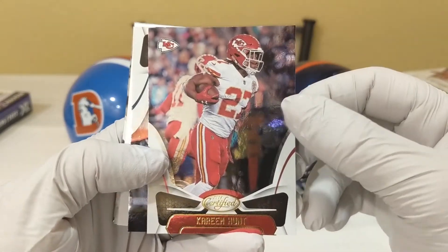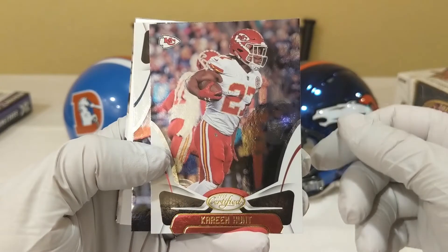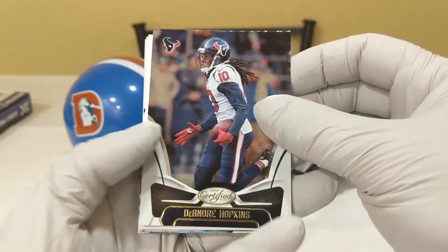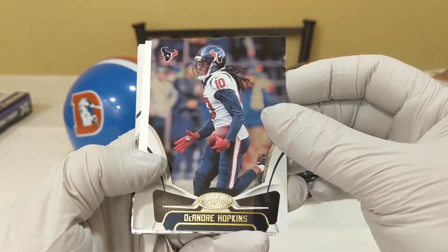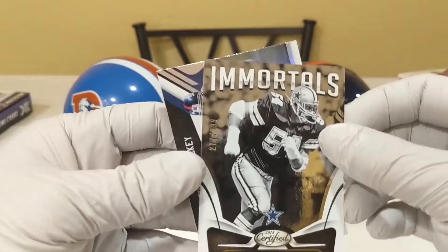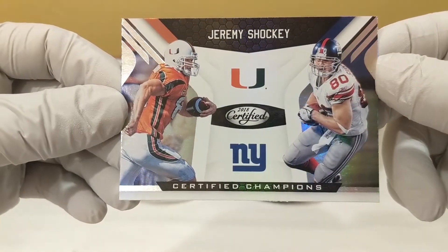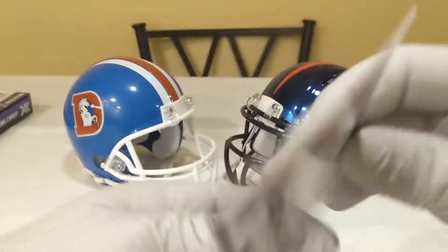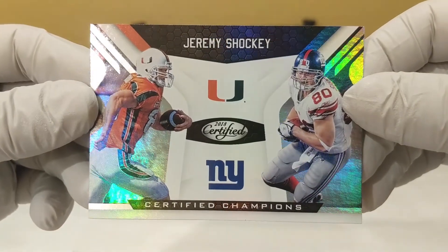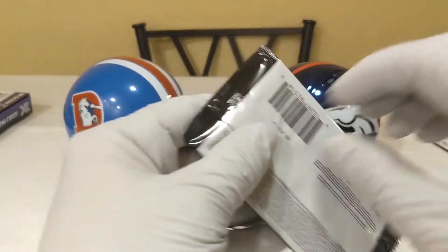I know we all know about Kareem Hunt, but this is the first video I've done since what happened to him happened. Pretty crazy stuff, man. It's all about the decisions you make — you gotta make good decisions, steer your vehicle down the right path. DeAndre Hopkins. And we've got a Randy White Immortals out of 999. And we've got a Jeremy Shockey Certified Champions — that's sick. I've seen Shockey in a couple of cards I've pulled including an auto. I pulled an auto of him last season and it was sweet. I love that Shockey card.